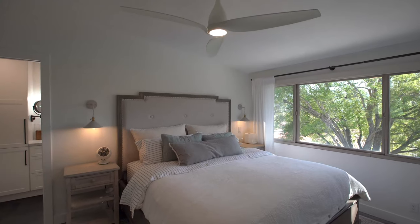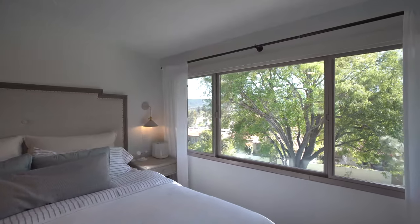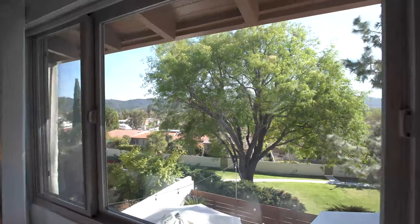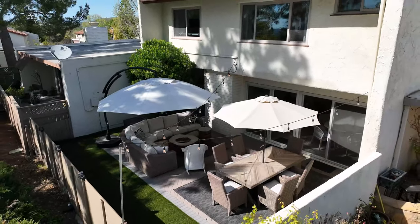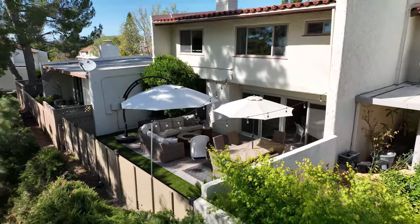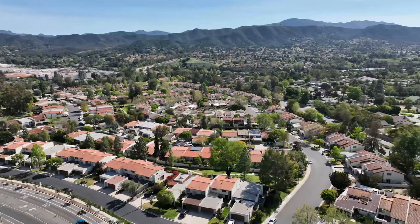Ceiling fans throughout the home help the air conditioning and gas furnace keep you comfortable all year long. Located in the desirable Racquet Club Villas, this renovated and remodeled property is ready to make your own — now it's time to just relax at home.